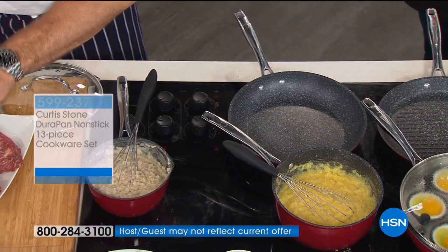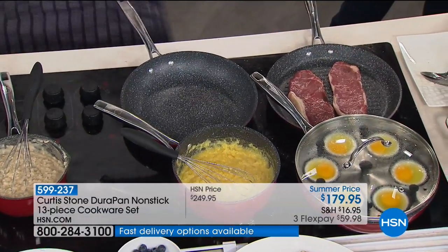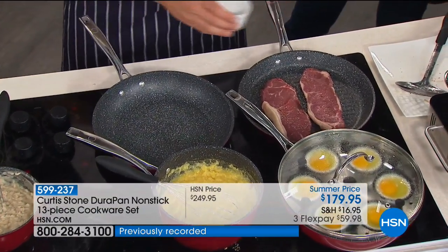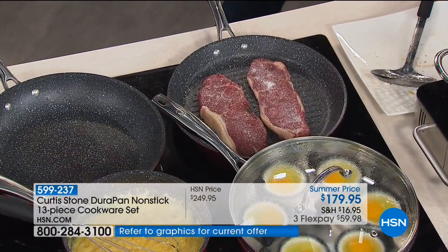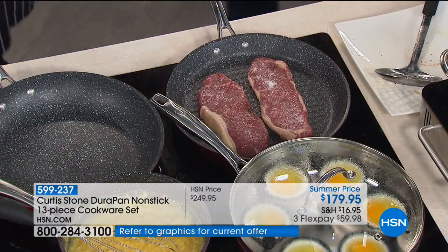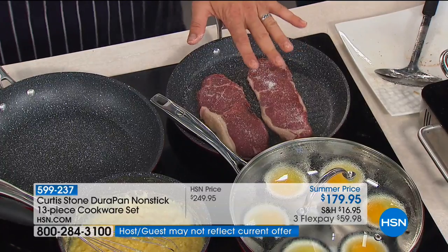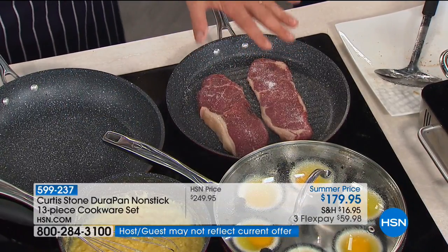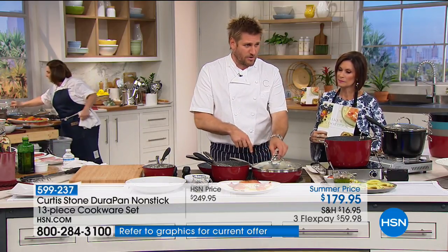I've got beautiful grass-fed, no-added-hormone steaks from Australia dropping into my grill pan. The reason we put the round grill pan in this set is that we used to sell a 13-piece set before — our biggest seller — but we've given you a better price. We also turned it into a round pan, because I was getting emails saying 'Curtis I love it but I need a lid for my grill pan,' and you're right. Now the lid fits perfectly from one pan to the next.